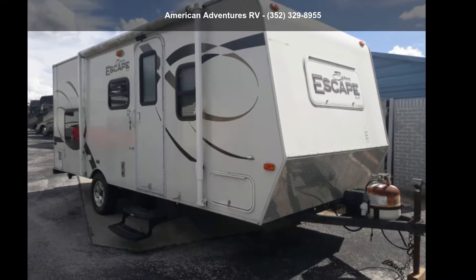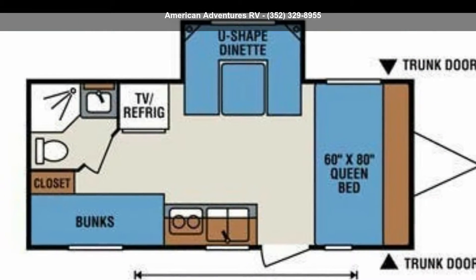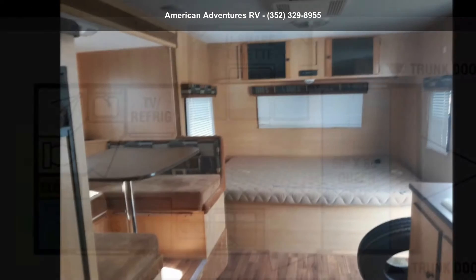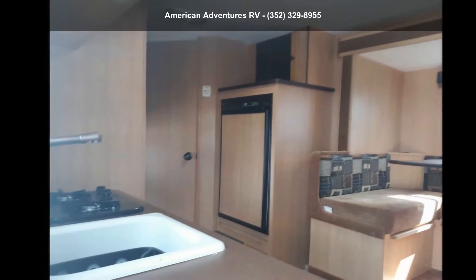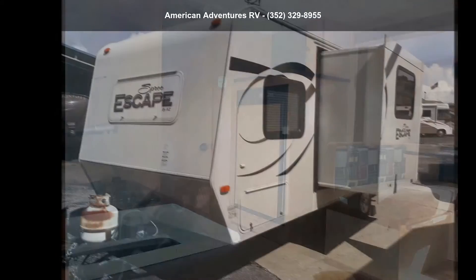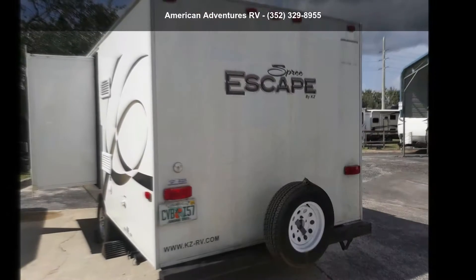Imagine yourself in this KZ 2012 Escape Spree 196. Whether you are planning on vacationing, adventuring, or just relaxing, this travel trailer does it all. This unit is perfect for those looking to maximize fuel efficiency but maintain all of the conveniences of a well-appointed, feature-packed RV.